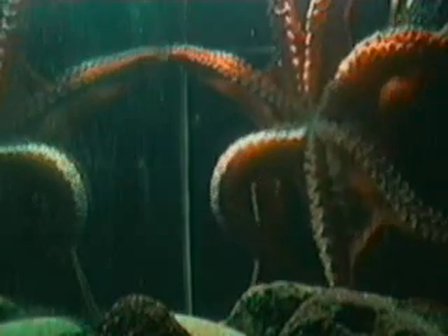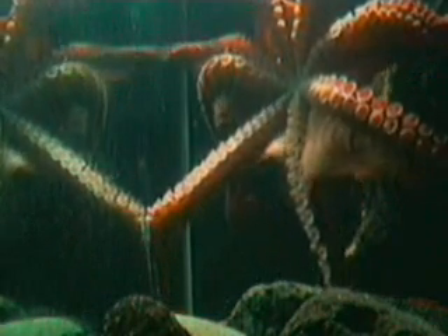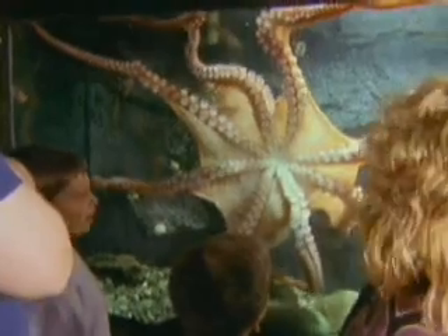Here in the lab, another octopus searches for a way out of the tank. They are master escape artists, and thanks to their strength, a 2 kilogram octopus can lift an 80 kilogram lid. Scientists debate whether behaviors like these are signs of intelligence. Octopuses are certainly unusual and fascinating to watch.